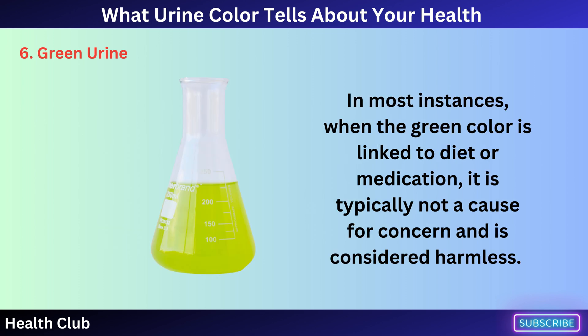In most instances, when the green color is linked to diet or medication, it is typically not a cause for concern and is considered harmless.